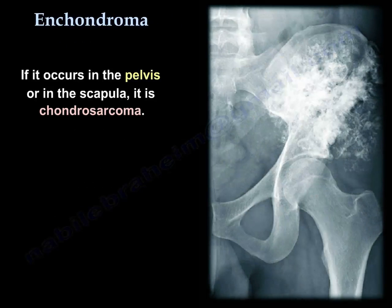If it occurs in the pelvis or in the scapula, rule out chondrosarcoma.